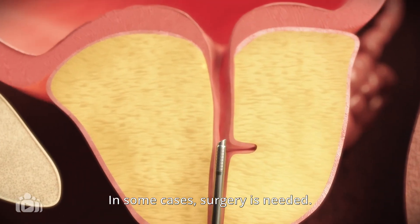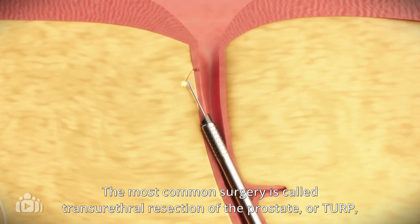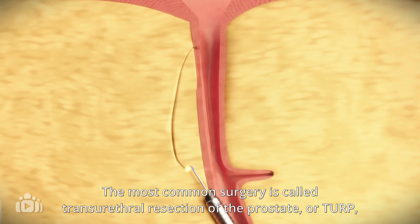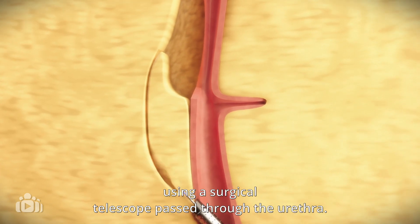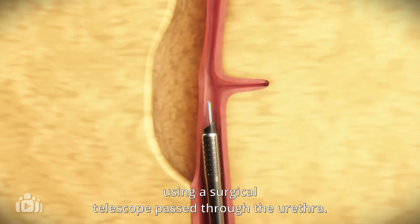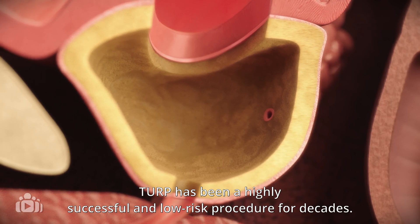In some cases, surgery is needed. The most common surgery is called transurethral resection of the prostate, or TURP, which removes the prostate in small pieces using a surgical telescope passed through the urethra. TURP has been a highly successful and low-risk procedure for decades.